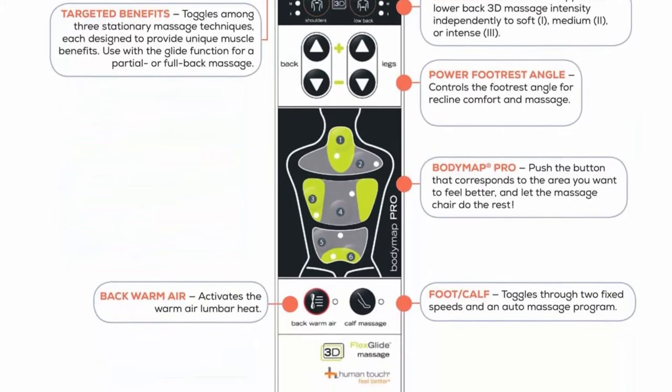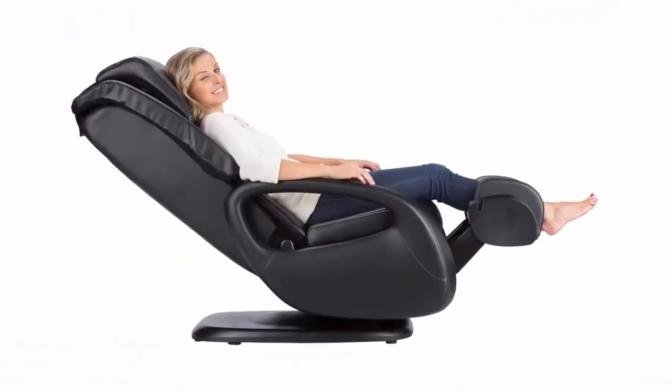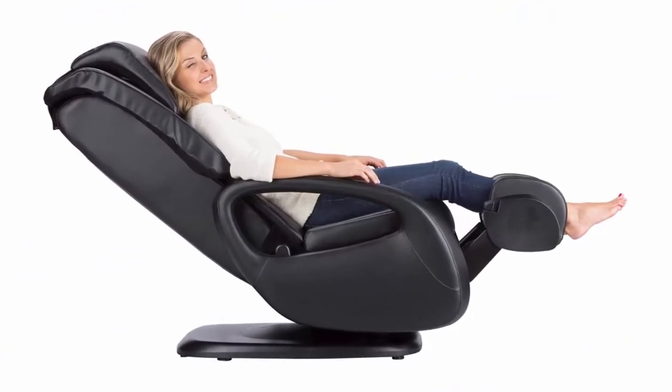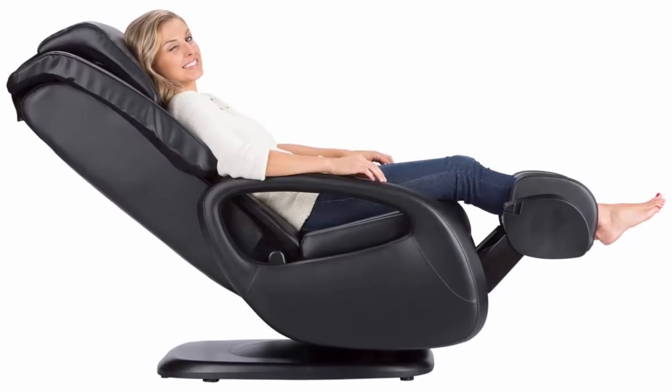Seamless Orbital Massagers: developed with our new FlexGlide solution, this modern technology is equipped with a 3D orbital system that delivers a therapeutic massage without the uncomfortable pinching and friction from normal massage chairs.